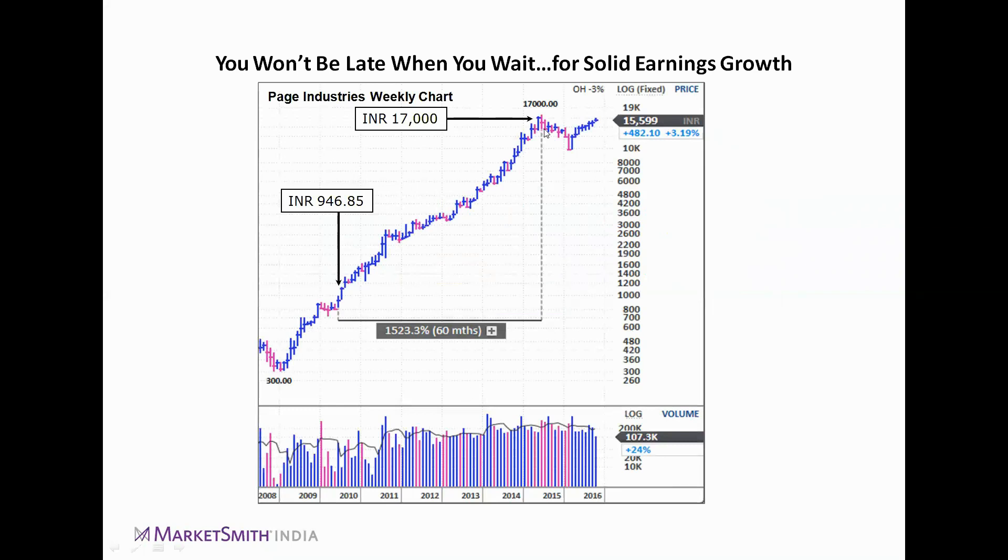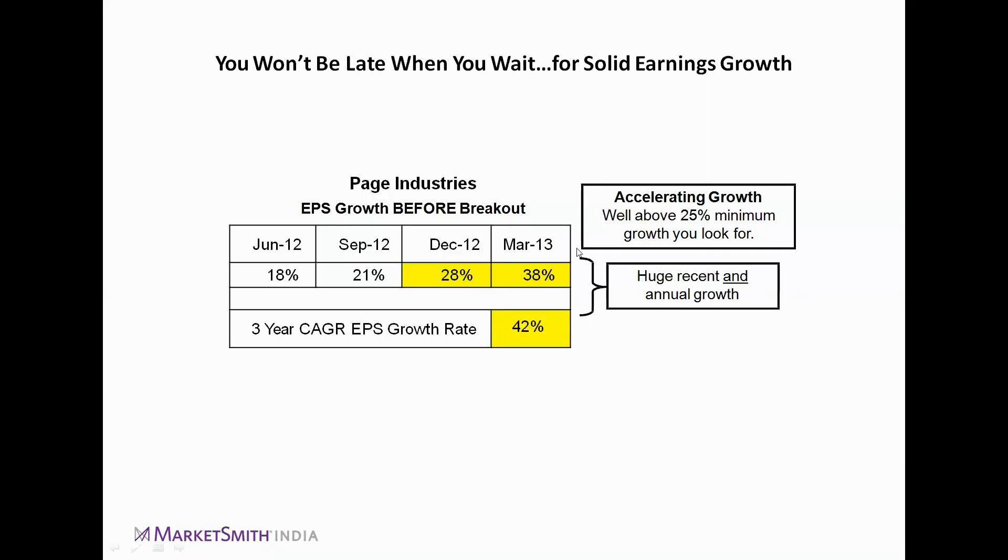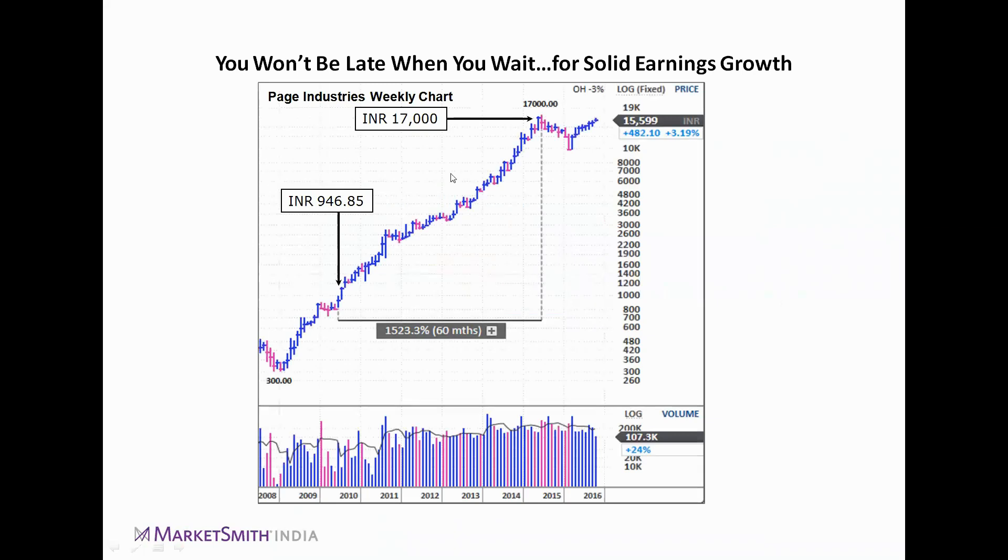After that 28–38% earnings acceleration, the stock broke out and ran for approximately 1,520% over the next five years. To identify these stocks, we must follow the proper CAN SLIM methodology — checking the correct growth rates, C and A factors — and religiously follow every factor. This is very important for identifying a multi-bagger stock.